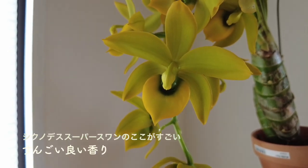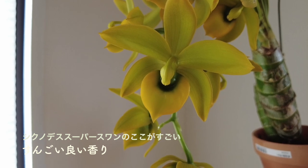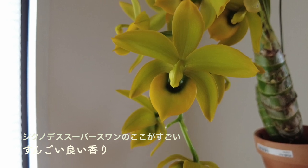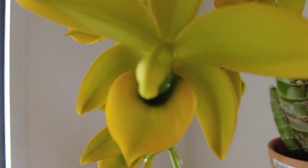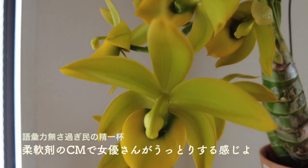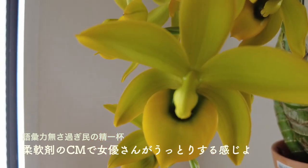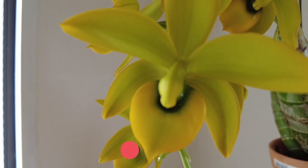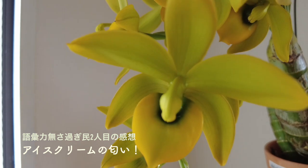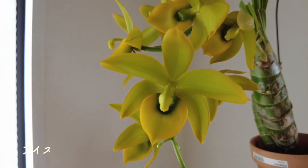このシクノデス・スーパースワンの私が思う特徴なんですけれども、めっちゃくちゃいい匂いがします。私はこのお花の香りの印象ですね、甘くて、いわゆる芳香剤とかに使われるお花の香り、フローラルって言えばいいんですか、だなぁと思ったんですが、うちの旦那さんはですね、アイスクリームの匂いがするって言ってます。バニラだって言っているんです。